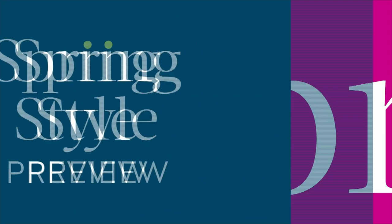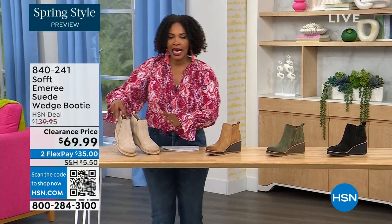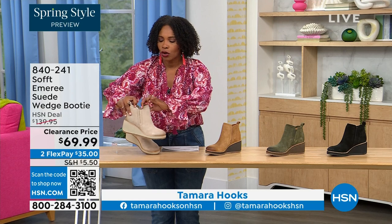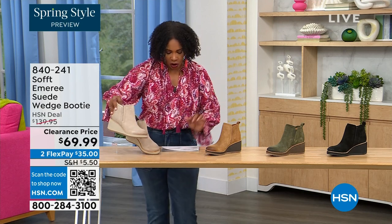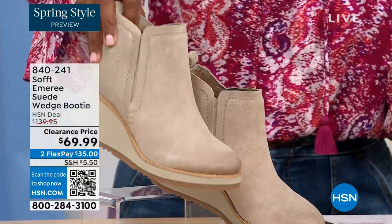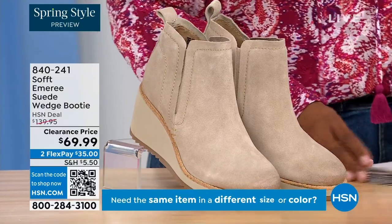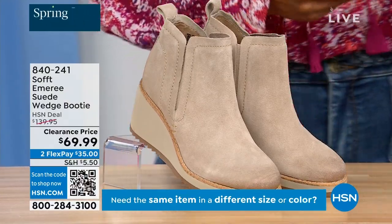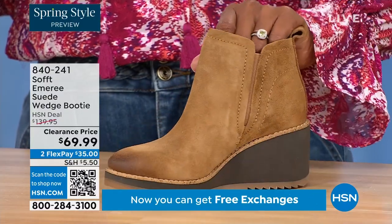We are going to start off with another wedge, but this is a beautiful bootie. It's suede, it's stretch, and it's amazing. This color is called Baywater — it's the lightest option we have. We also have it in saddle. You can see that distressing at the toe.